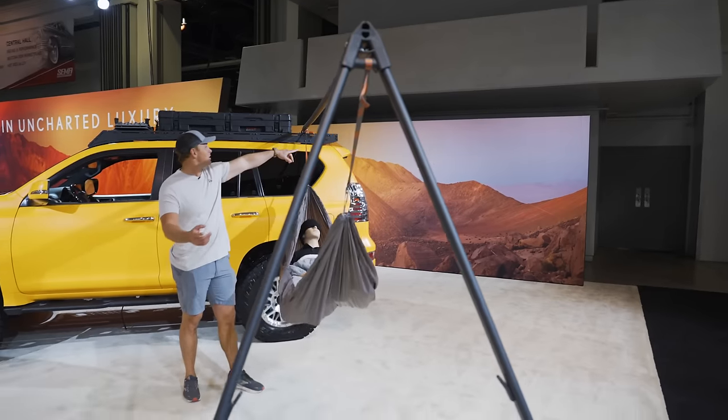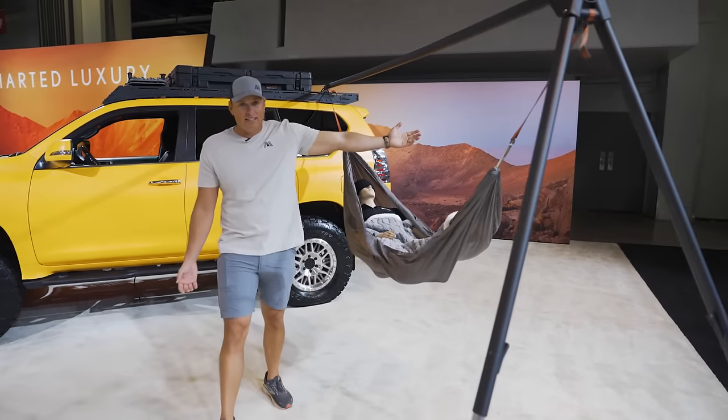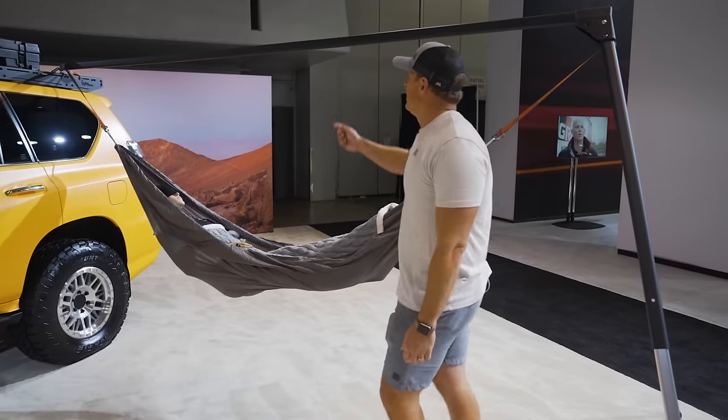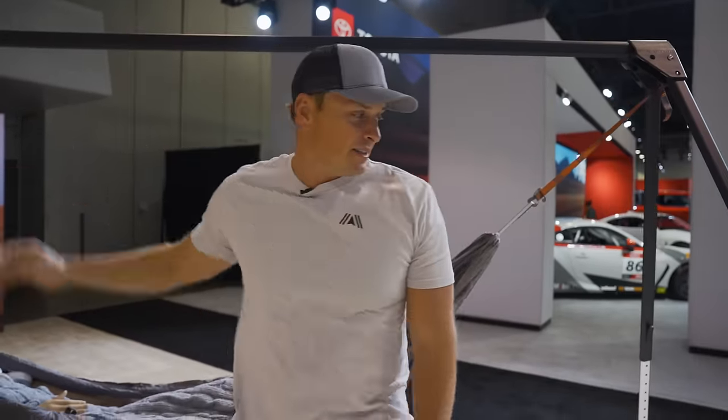Little bonus piece of content — the Kamek hammock stand. This folds up and probably goes in the back or on the side. It's handy if you don't have any trees and you're out in the middle of nowhere but still want to get your hammock on. It collapses into three different pieces — pretty cool.